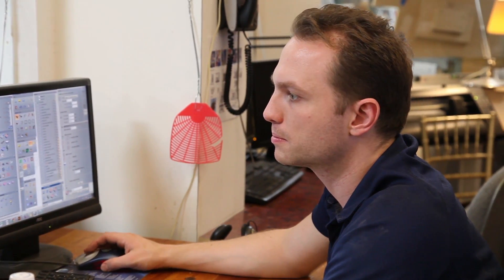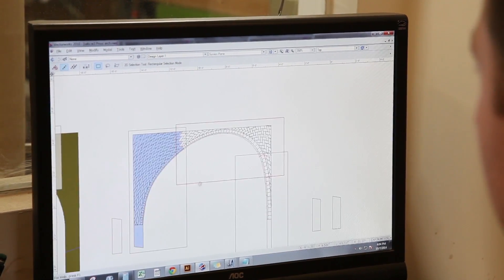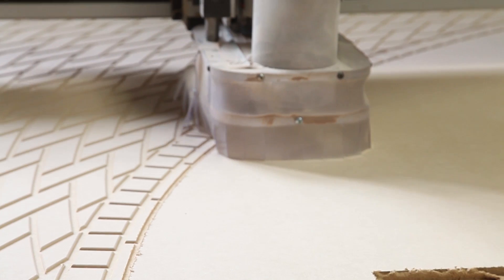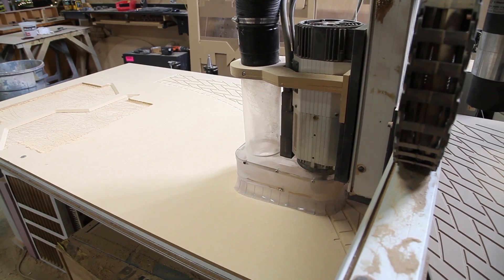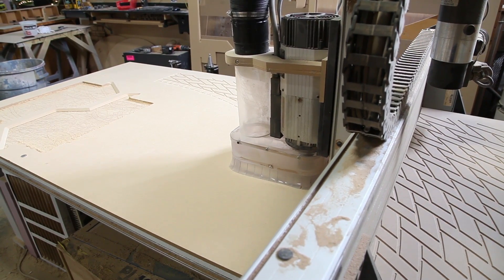So computerized. And what basically does that do for us here? Well, the things that we used to do were all by hand, and now that we can import information into the computers, design it all on screen, we can then take that and transport it to the router and cut out a wide variety of things that would have been far too time-consuming otherwise — things we couldn't have done within the time frames and budgets we work with without the CNC router.